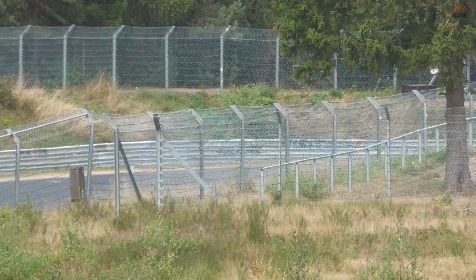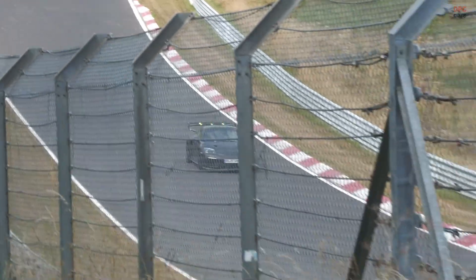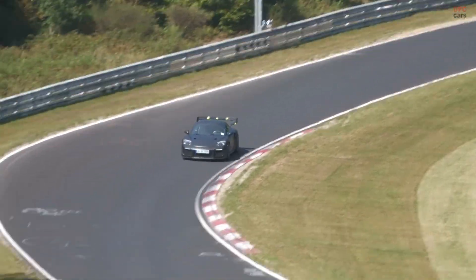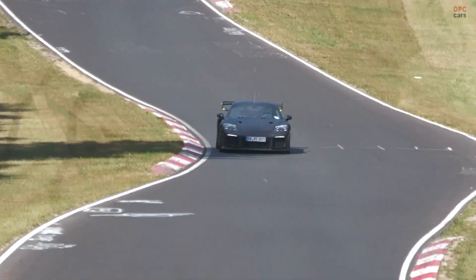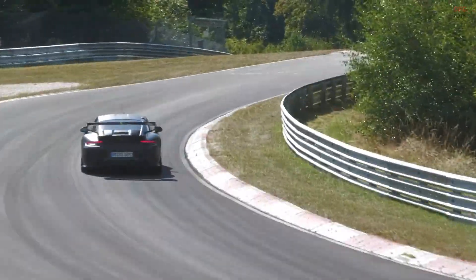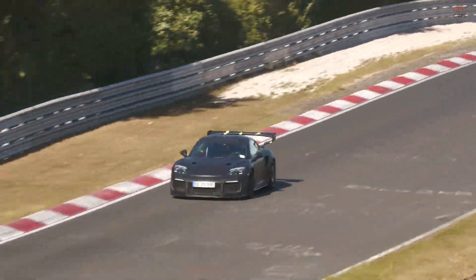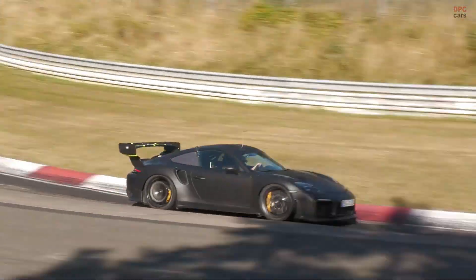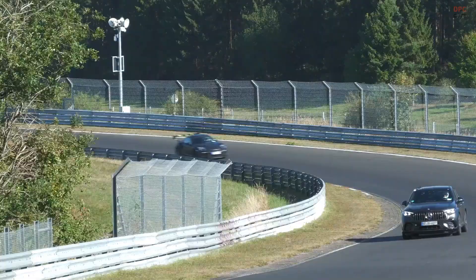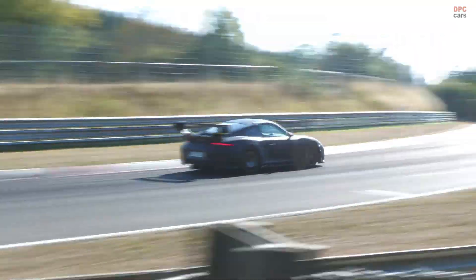Testing that under camouflage on a 991 keeps attention off the specific production platform while still giving engineers a blisteringly fast baseline. Powertrain details are a black box, but the 991 GT2 RS foundation sets a high floor — a 3.8-litre twin-turbo flat-6 rated at 700 horsepower in production form. Whether this mule runs that exact tune or a development spec does not change the purpose.